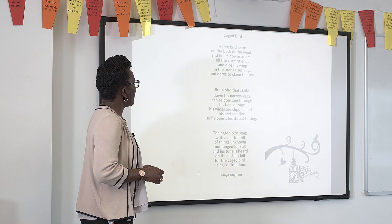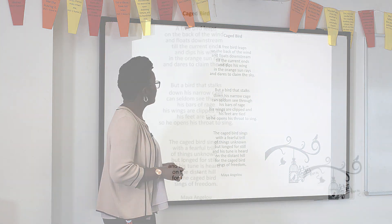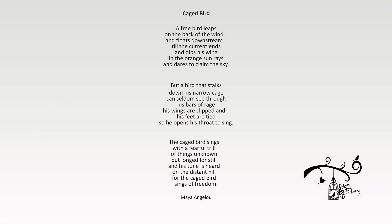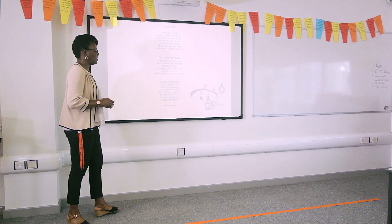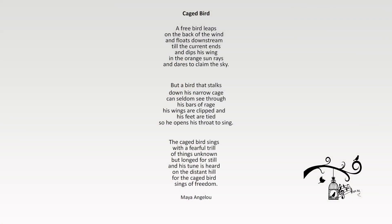A free bird leaps on the back of the wind and floats downstream till the current's end and dips his wing in the orange sun rays and dares to claim the sky. But a bird that stalks down his narrow cage can seldom see through his bars of rage. His wings are clipped, his feet are tied, so he opens his throat to sing. The caged bird sings with a fearful trill of things unknown but longed for still, and his tune is heard on the distant hill, for the caged bird sings of freedom.